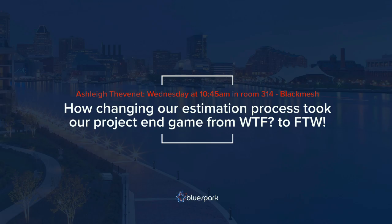I really wanted to talk about process — we have a two-tier estimation process going from wireframes and sketches into comping and then development — but unfortunately there's no time for that. If you're interested, my colleague is doing a talk tomorrow at 10:45 in room 314 about how changing our estimation process took our project end game from WTF to FTW, covering how we run a project from start to finish and keep the client involved in the estimation process.